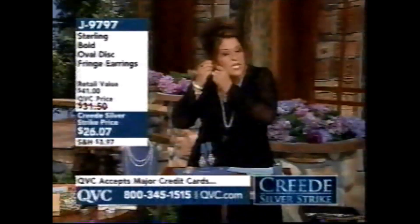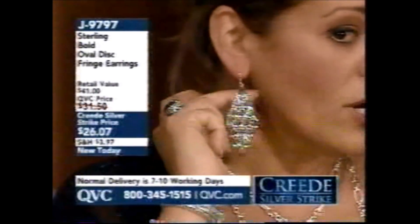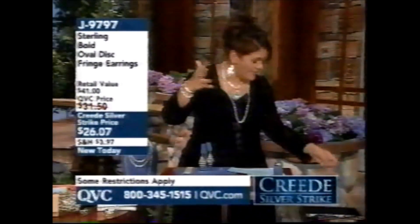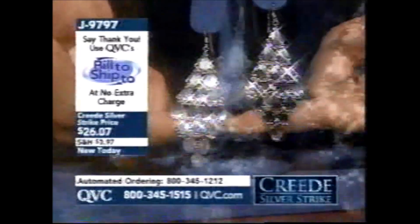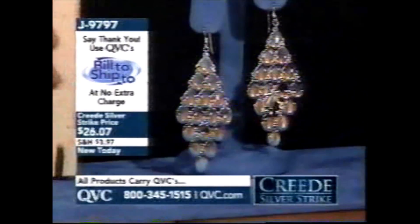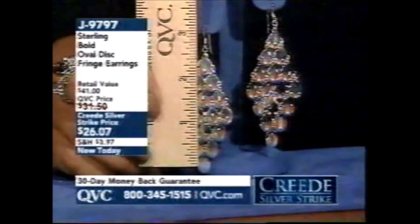These earrings — wait till you see — they just look like water, just discs. Look how fluid. Like water or clouds with a silver lining. The drape on them — they're very, very fluid. I'll show you that on the stand, but these are dynamite — $26.07. You can put together any kind of wardrobe you want: fun, flirty, funky, or sophisticated and classic. It's not expensive. You can get a lot of sterling silver, get a whole wardrobe, and not feel badly about it.